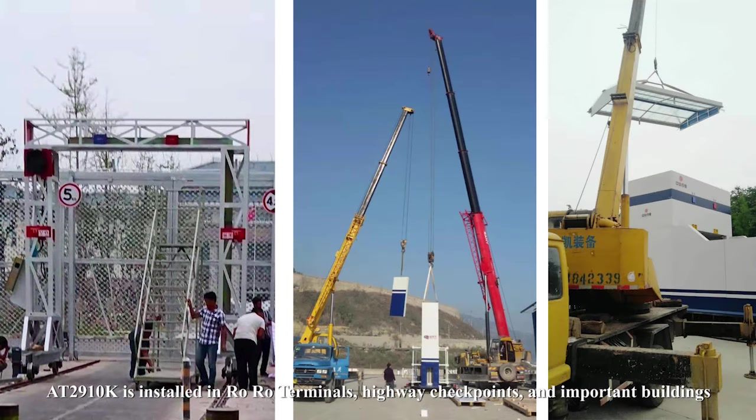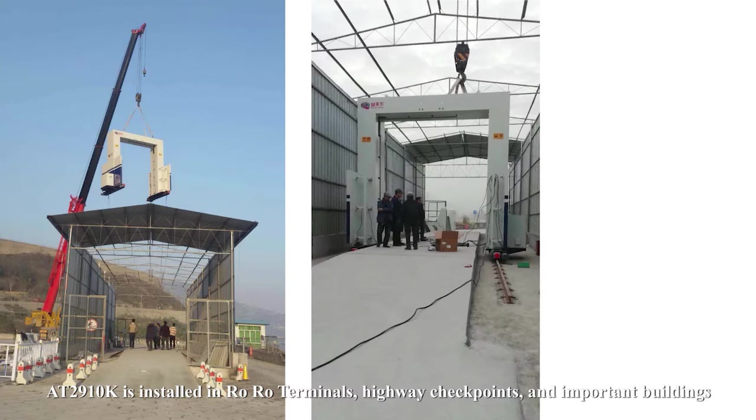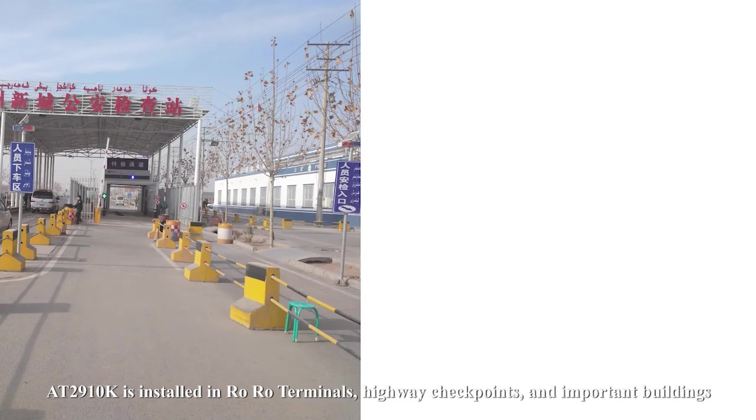The AT2910K is installed at roll-on/roll-off terminals, highway checkpoints, and important buildings.